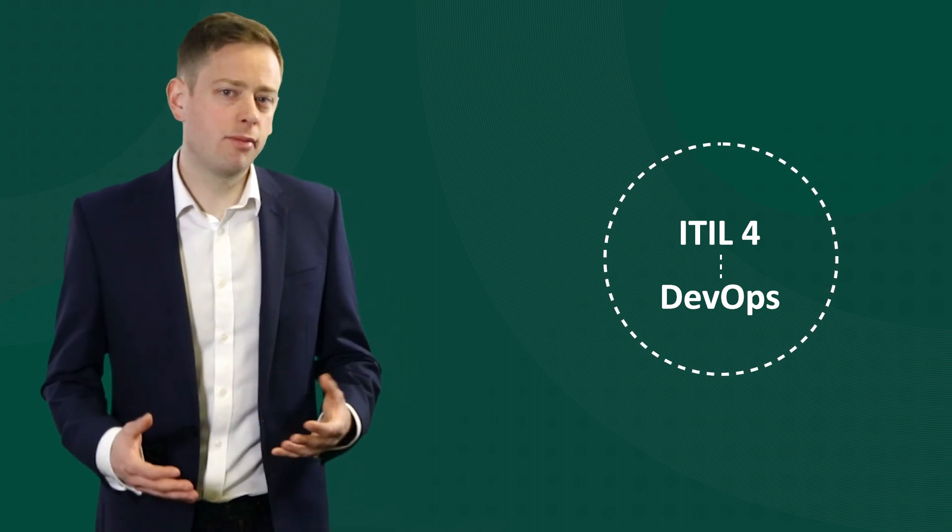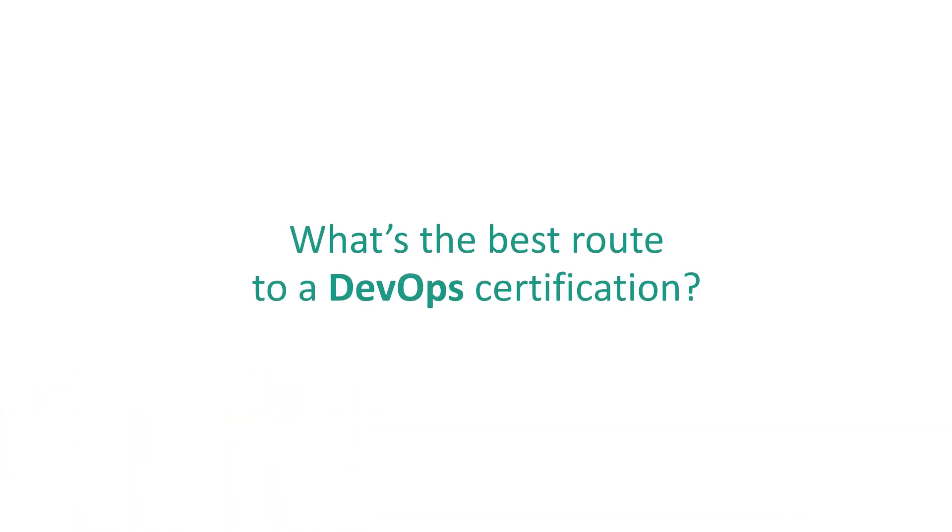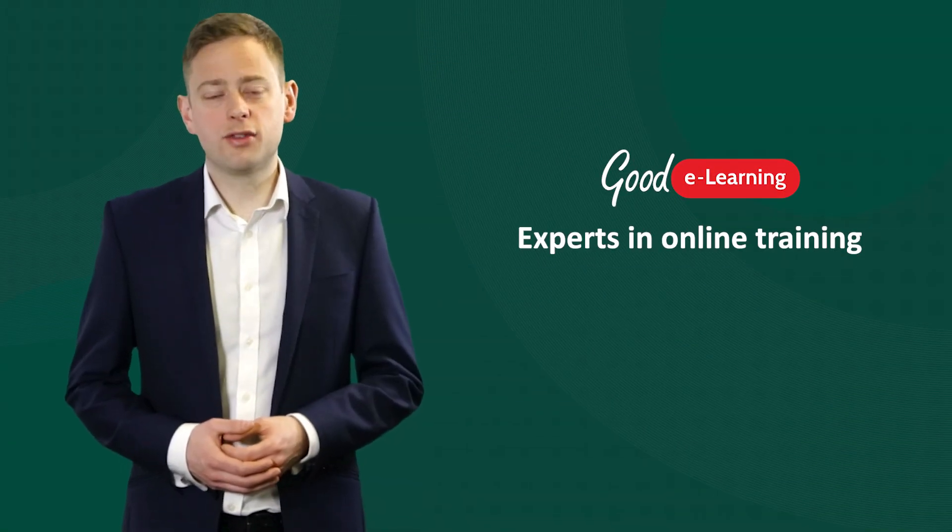The framework has become extremely popular in recent years, with thousands of companies worldwide benefiting from DevOps training. So what's the best route to a DevOps certification? Goodie Learning is one of the world's leading providers of online training.